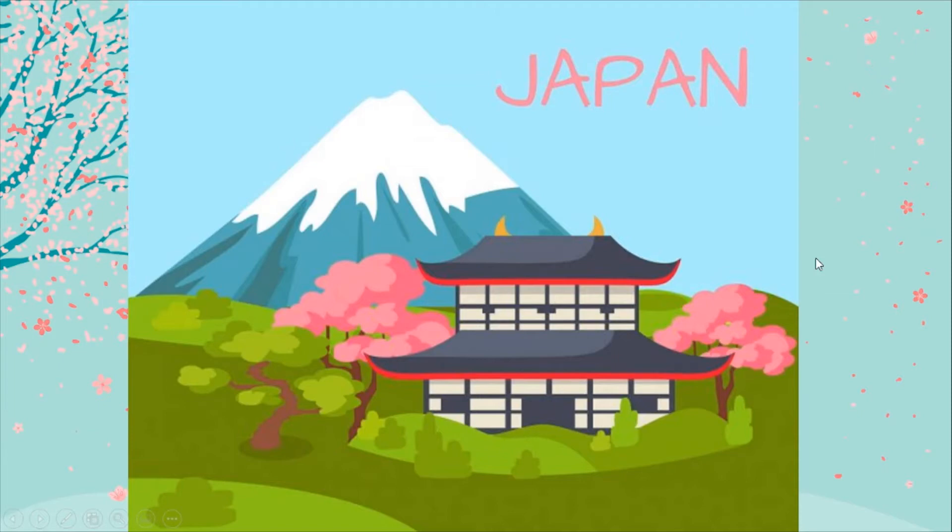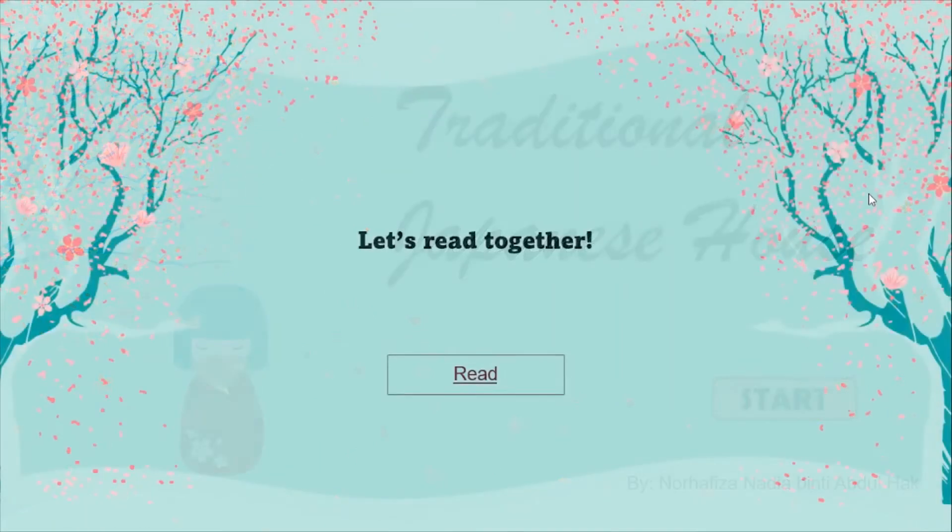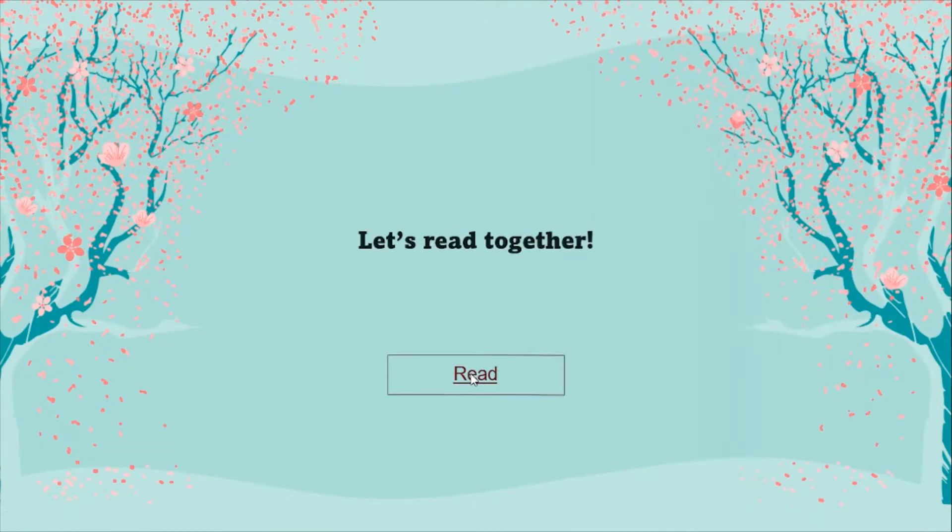For today, we are going to learn about traditional Japanese house. Everyone, take out your book, page 48, and we are going to read together. For today, we are going to read.